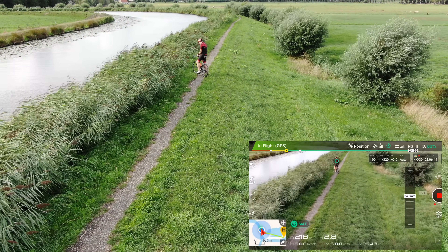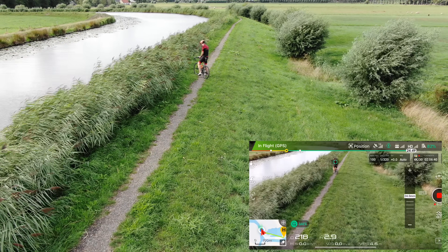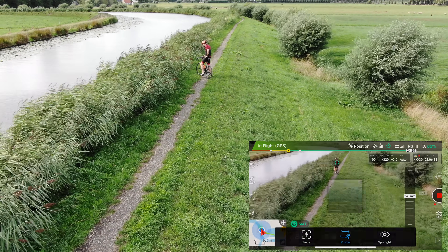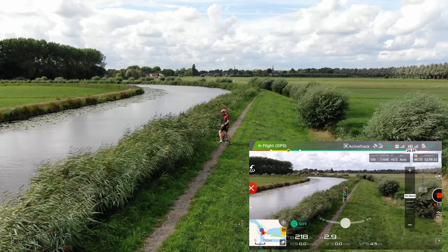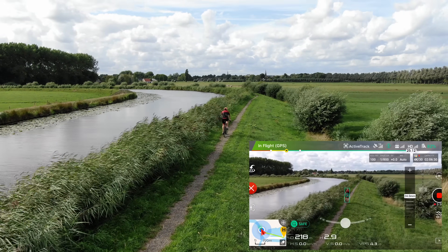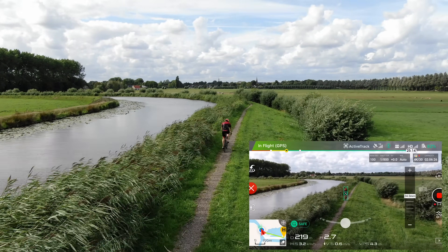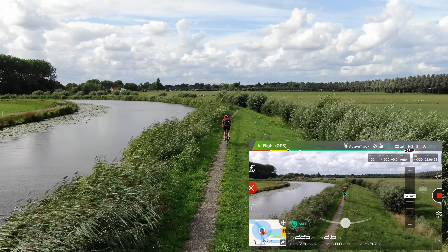We're going to switch over to trace mode instead, because it's going to be a little better for following from behind — it's not trying to get in front of me and stay at a certain angle. I can control left and right with the options below, but given I'm riding, I'm not really going to try to do that.